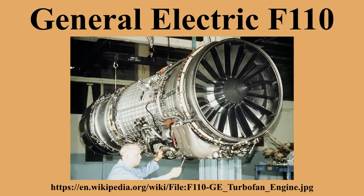Applications: General Dynamics F-16 Fighting Falcon, General Dynamics F-16XL, F-14B/D Super Tomcat, F-15S, F-15K, F-15SG, F-15SA Strike Eagle, Mitsubishi F-2.